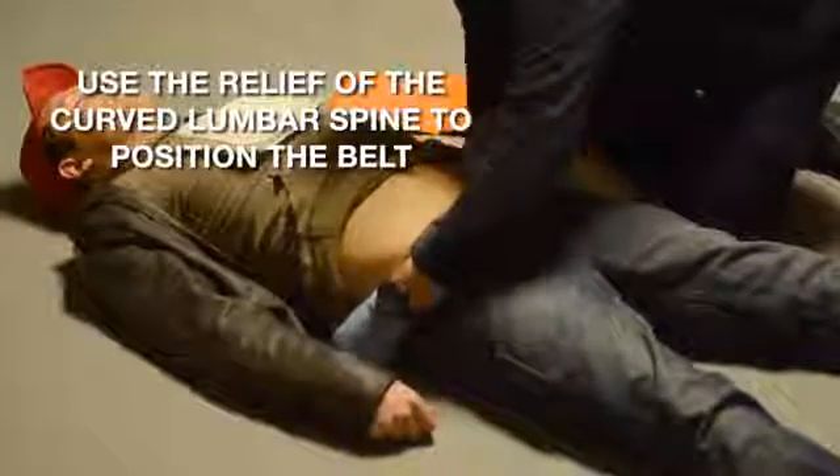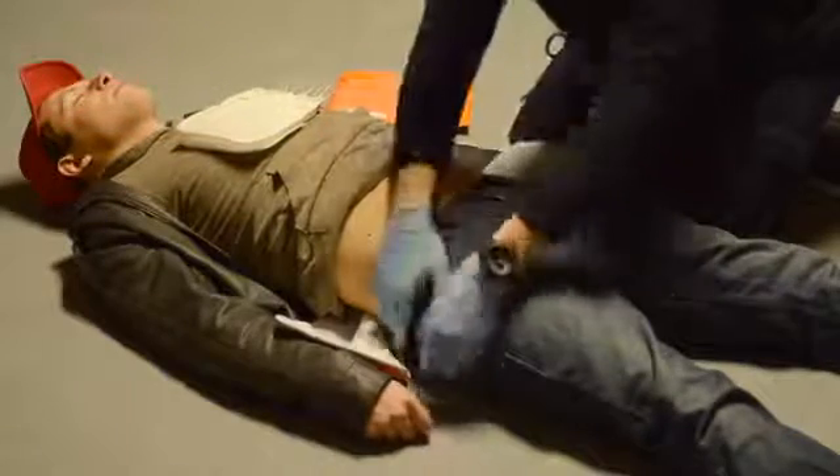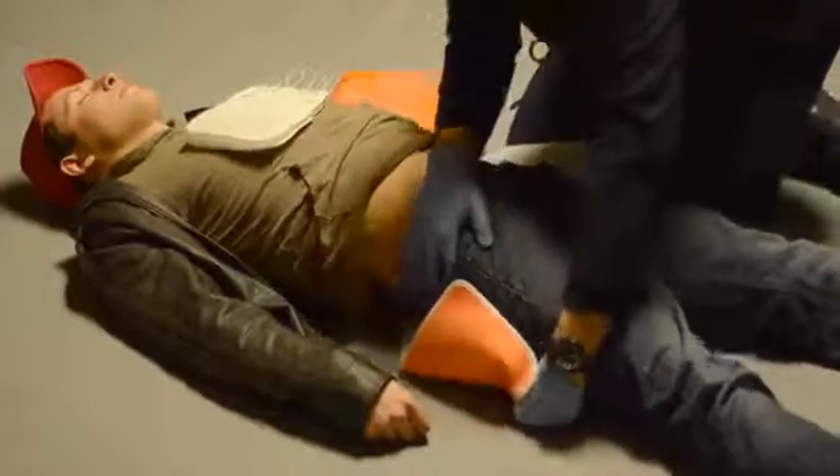With the belt oriented, hold one end in your dominant hand. Use the relief typically formed by the curvature of the lumbar spine on the patient. Using your dominant hand, guide the belt under the patient and reach across with your non-dominant hand to capture and position the belt.